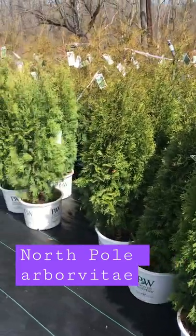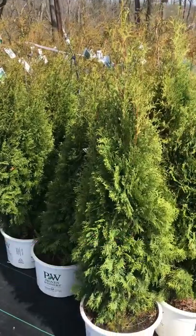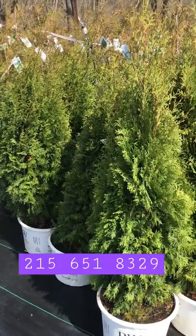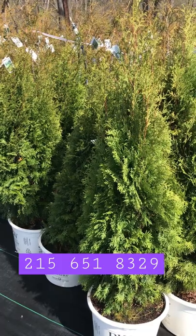These are North Pole Arborvitaes at Highland Hill Farm. They're three and a half to four foot tall. We have 23 of them available right now at Highland Hill Farm on Route 313 in Fountainville, PA.